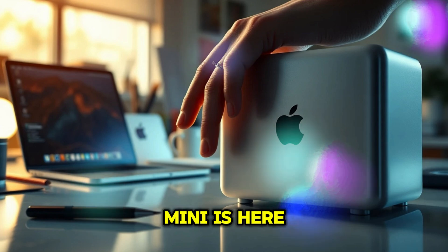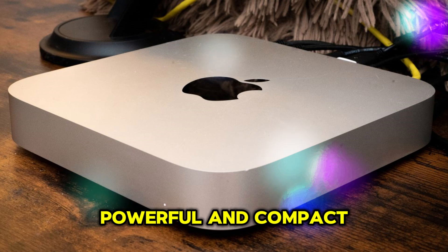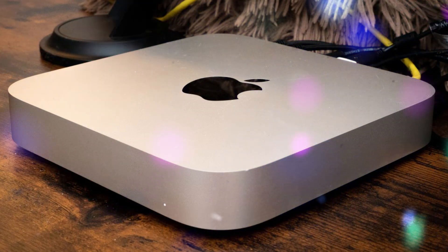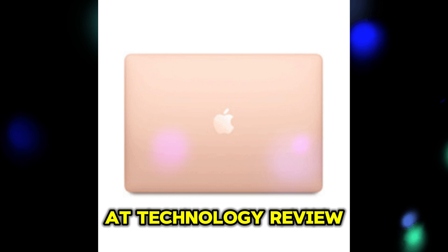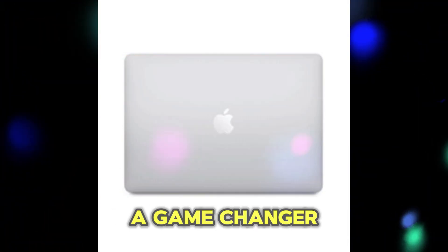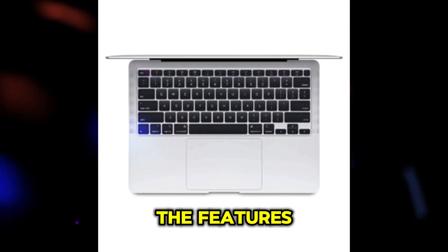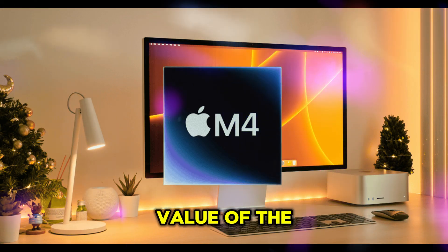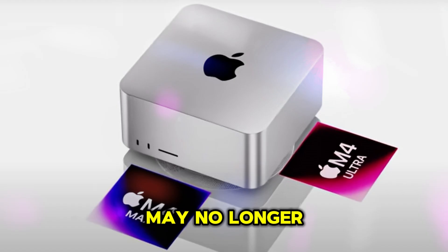The M4 Mac Mini is here, and it's making waves in the tech community as Apple's most powerful and compact desktop yet. But is it really the ultimate upgrade for your needs? At Technology Review, we're diving deep to explore what makes the M4 Mac Mini a game-changer and whether it's worth the upgrade for you. Let's break down the features, performance, and overall value of the M4 Mac Mini while discussing why older Mac Minis may no longer cut it.